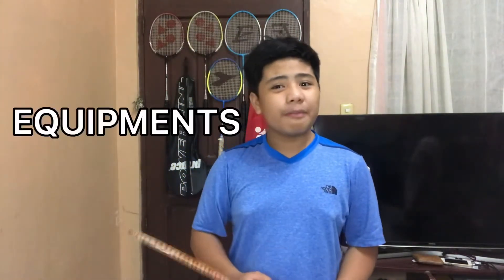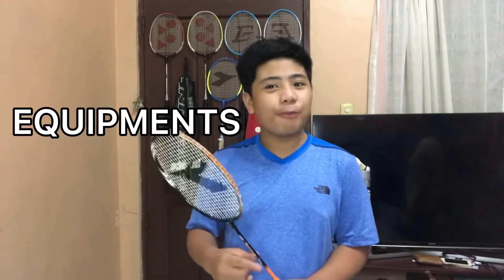Now let me introduce the two equipment you will need to play badminton: the racket and the shuttlecock. The shuttlecock is called the birdie and is made of natural or synthetic materials. It has a cork base covered with a thin layer of leather and about 14 to 16 feathers fixed to the cork.